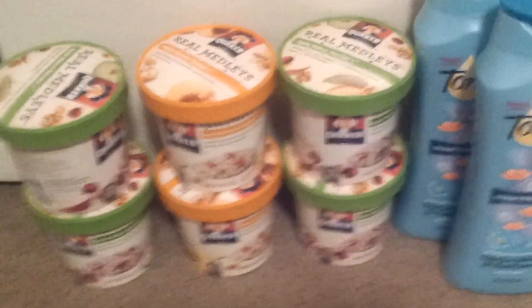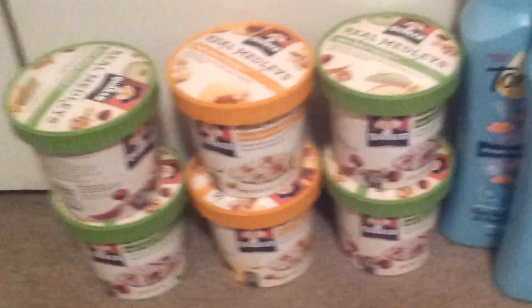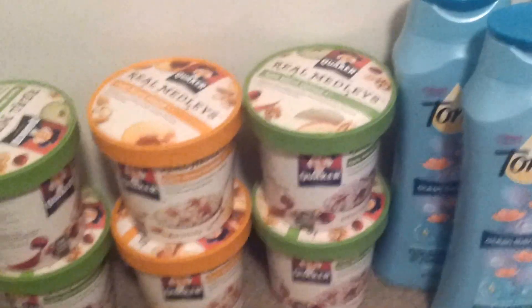Hey guys, I'm coming on to share with you what I got at Target today, and then I did do a little bit of CVS. Sorry about the noise in the background — it's my daughter, she's not feeling good. So I'm just going to show you what I got at Target.